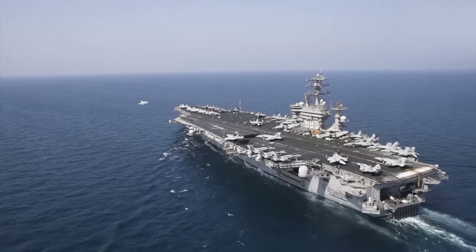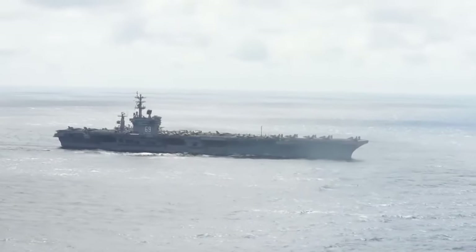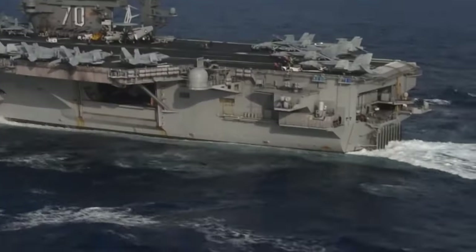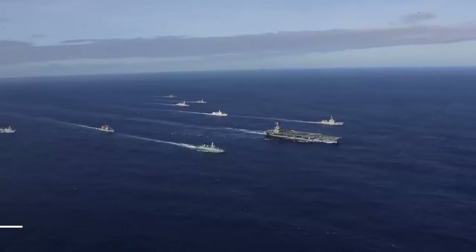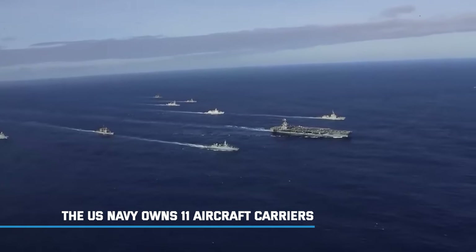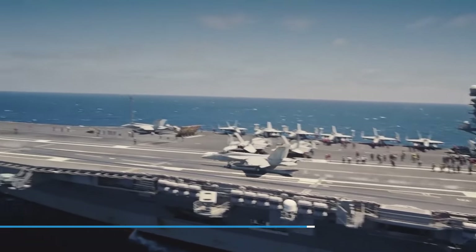Aircraft carriers are a central part of every developed Navy. Carriers allow countries to deploy their air assets to places of strategic interest around the world. Today, the U.S. Navy owns 11 aircraft carriers, more than any other country can boast of.